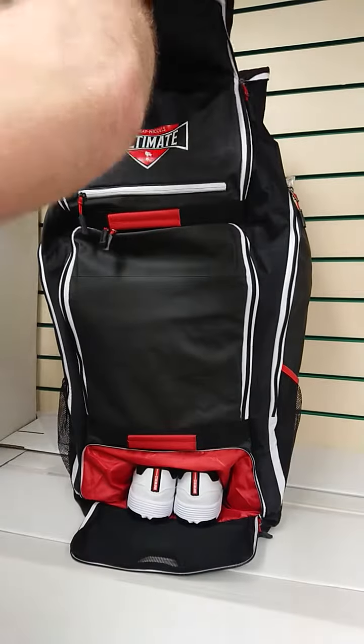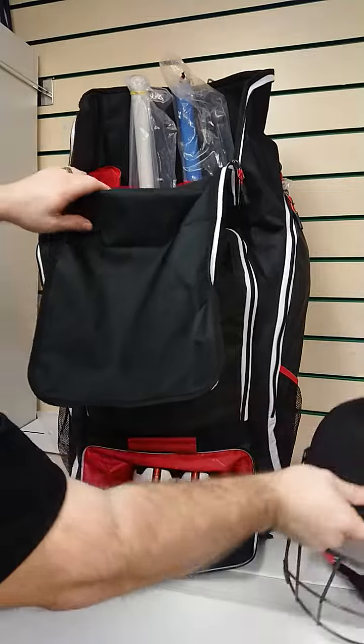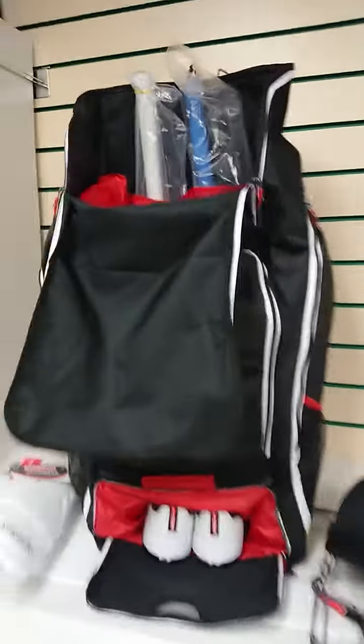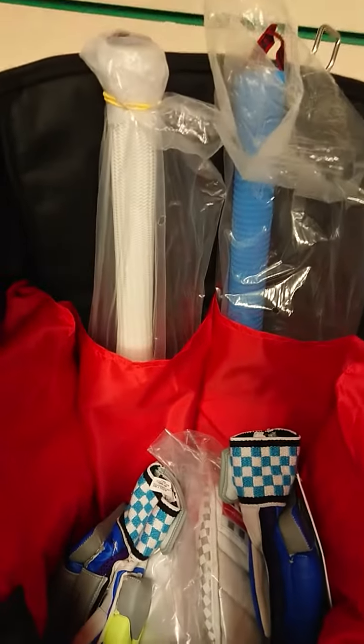Moving on to the main storage area, this is where the rest of your kit will go and we've got a helmet in there, we've got your thigh pad and then to give you a quick look inside, we have got some batting gloves, a pair of keeping pads and we've got storage for two bats.